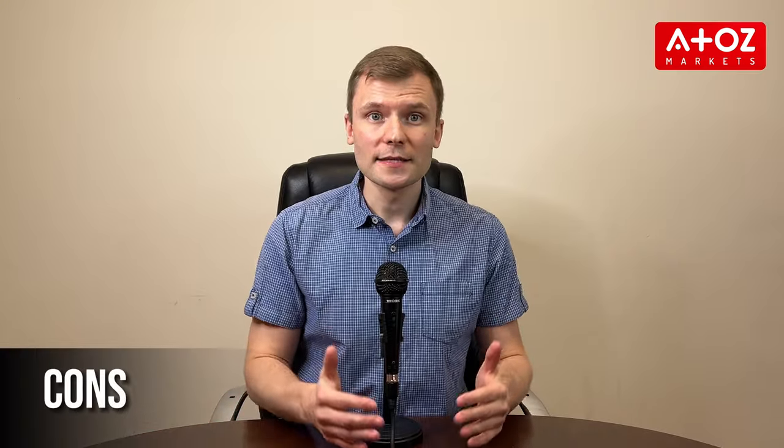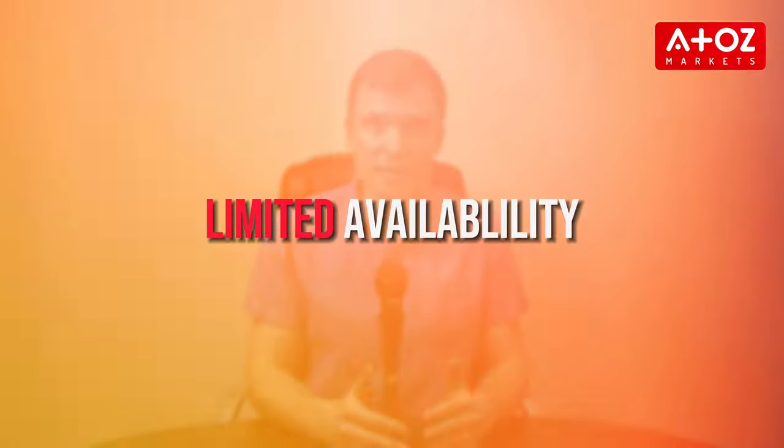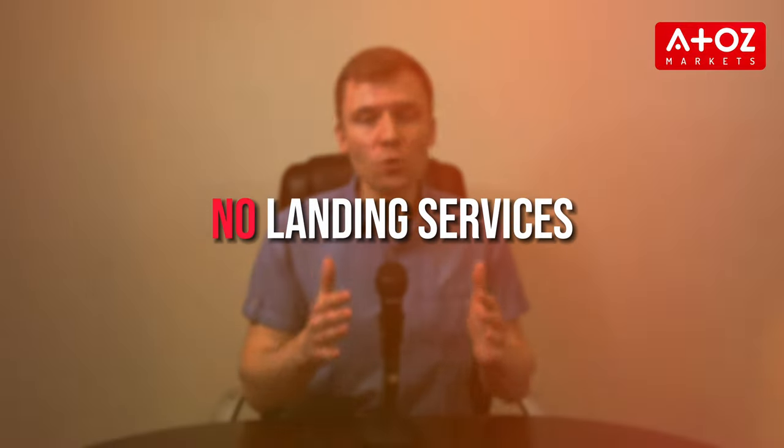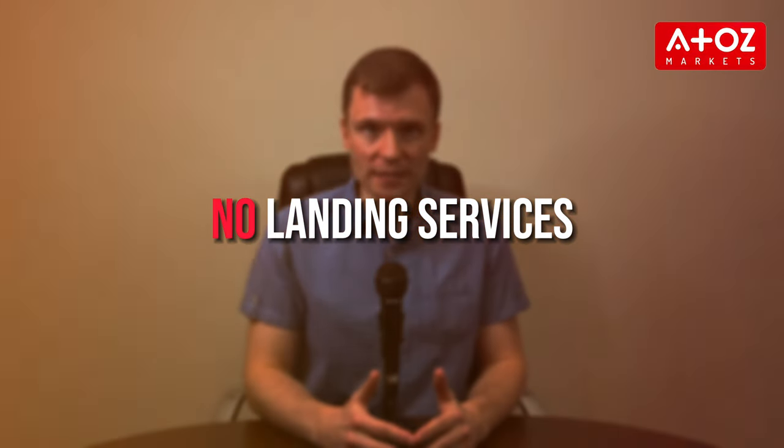Now the cons. Limited availability, especially for users in the US, Canada and Japan. Plus, no lending or staking services here.